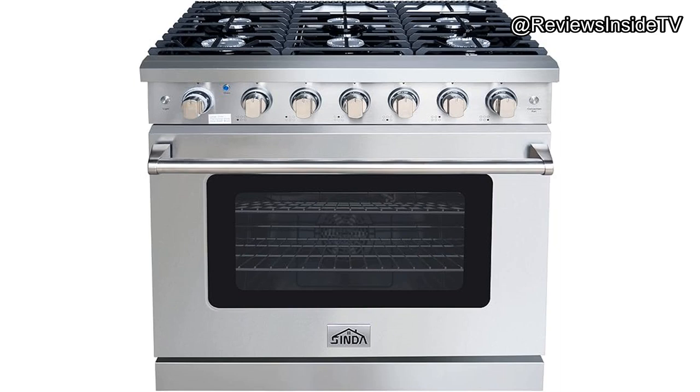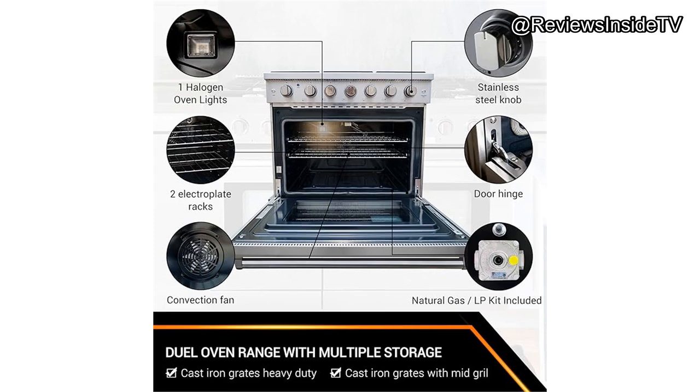This freestanding gas range brings a lot to the table, starting with its 6 high-powered burners: two delivering 18,000 BTU, two at 12,000 BTU, and two at 9,000 BTU. These varied heat options allow for cooking a variety of dishes simultaneously, which is ideal for large families or dinner parties. The cooktop also boasts durable cast iron grates that give it a professional look and feel while being sturdy enough to handle daily use.